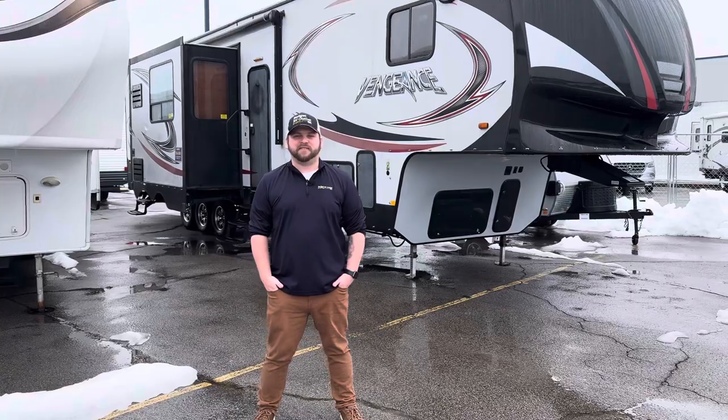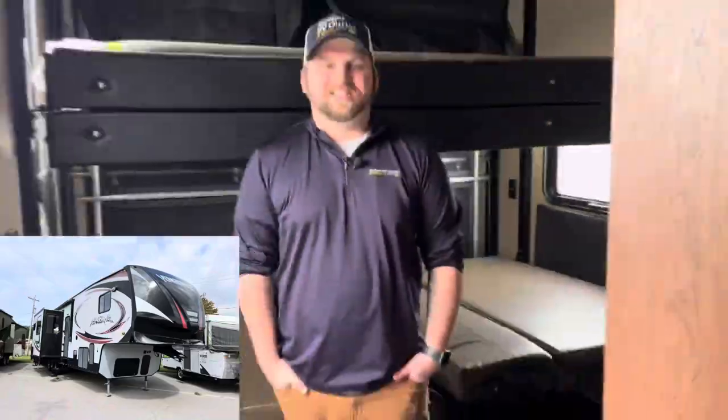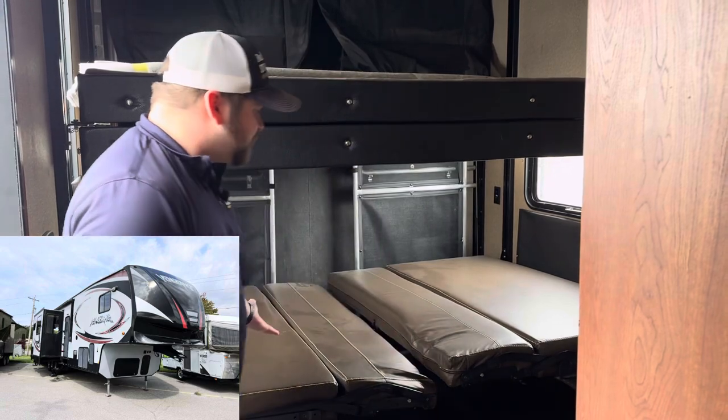Next, I want to show you guys this 2015 Forest River Vengeance Toy Hauler. Let's take a look inside. This RV would be ideal to live out of on the road if you have a motorcycle or maybe a golf cart. You've got a garage right here, and these beds go up.